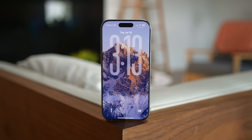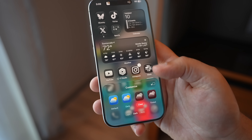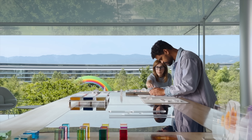iOS 26 has been around in beta form for a little over a month, and with the release of the public beta today, I wanted to give you my review so far of iOS 26 and what you can expect to see when it comes to all devices in September. Quick disclaimer: my review is based off of a beta, so things obviously might and probably will change. If you want to give the new public beta a try, just click the link in the description below.